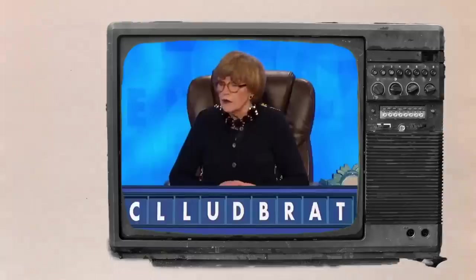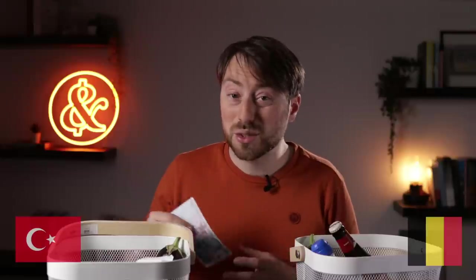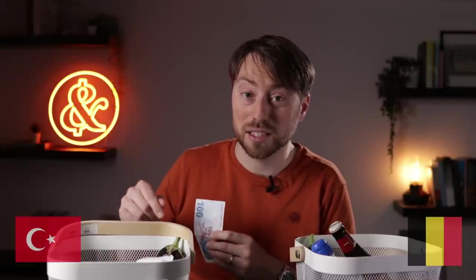Let's assume that this gorgeous 100 Lira note would have bought you this representative basket in 2011. How much of that basket do you think you could still buy using that same 100 Lira note today? The answer is 20% — just 20% of that basket.